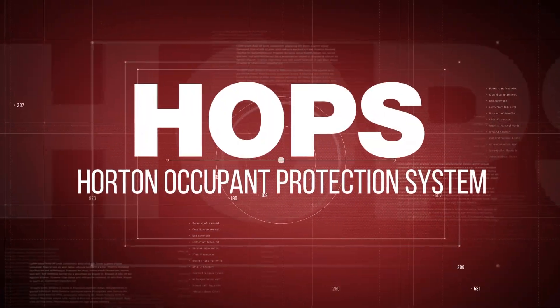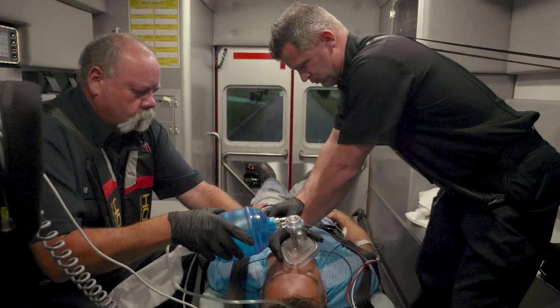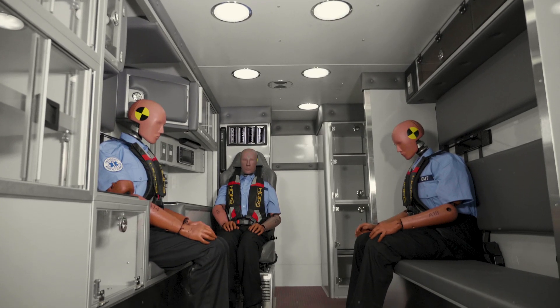HOPS, the Horton Occupant Protection System, continues to bring the next generation of safety to our EMTs because we think inside the box.